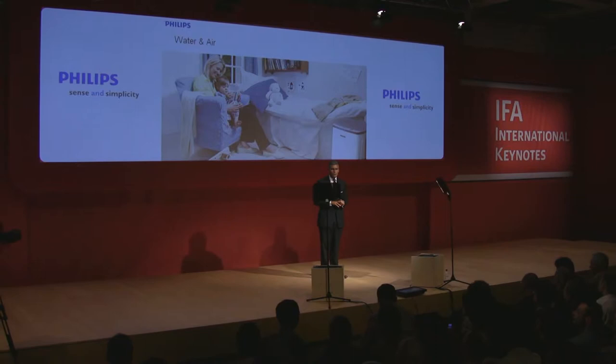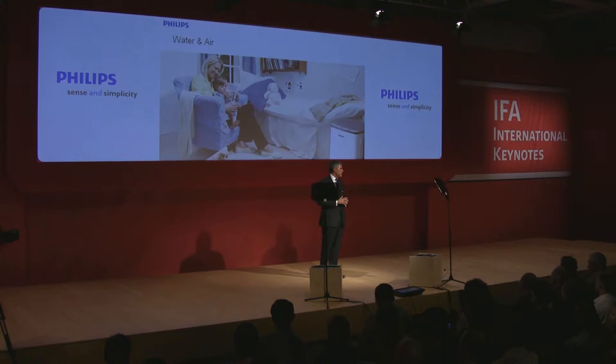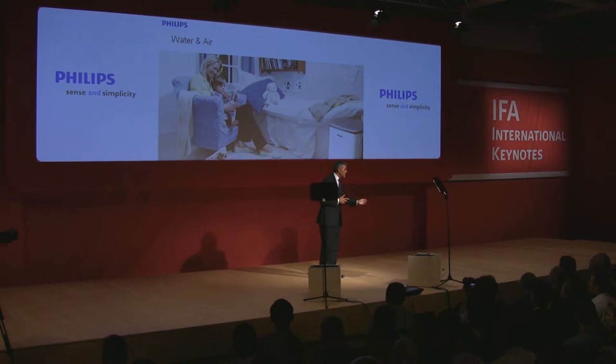We've given it a sleek, elegant design, and we wanted the design to be as good as the results in purifying water. We've designed these products in a different way for China, Brazil, and Latin America. Different markets have a different design taste. Again, that's what we consider a lifestyle statement.